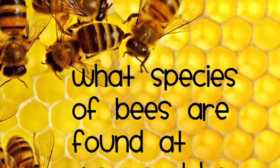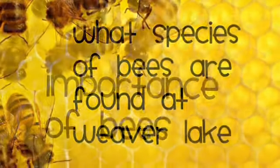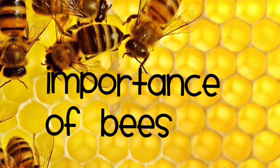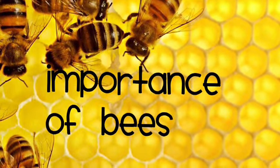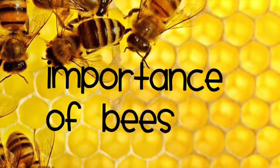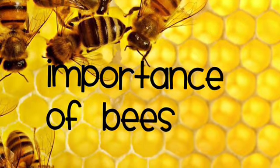What species of bees are found at Weaver Lane? Importance of bees: they all help pollinate, and we need all of them because there is a lot of stuff to be pollinated.